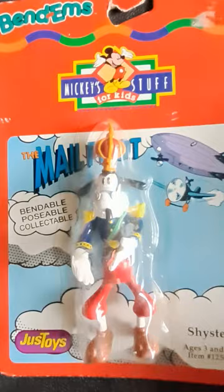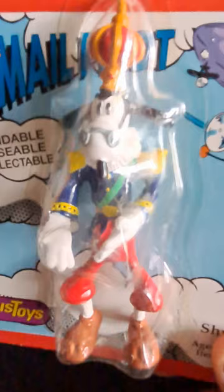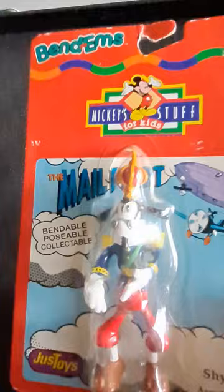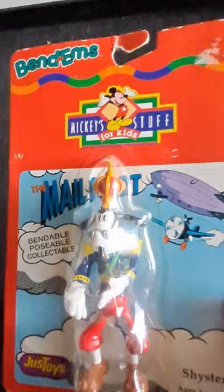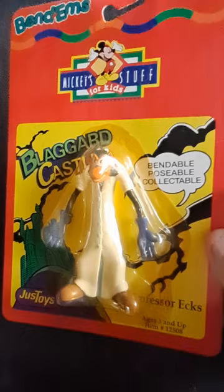Here we have Shyster — I believe his first name is Sylvester, so Sylvester Shyster. He's a really old Mickey villain who teamed up with Pete a couple times, and he kind of started out as the villainous landlord that Mickey owed money to. He's pretty cool too. It just amazes me that they had a whole merchandise line for these storylines in the 90s — many years after those strips were popular — and went ahead and made a merchandise line out of these characters.